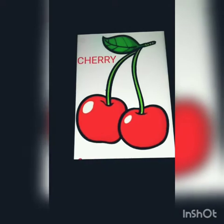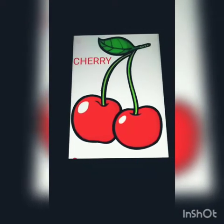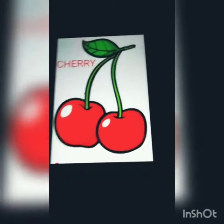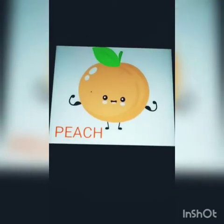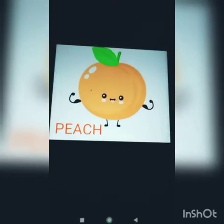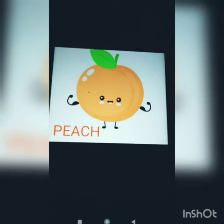Now see, these are cherries. Cherries — C-H-E-R-R-Y. Cherries are in red color. Now meet — I am a peach. P-E-A-C-H, and I am also in peach color.